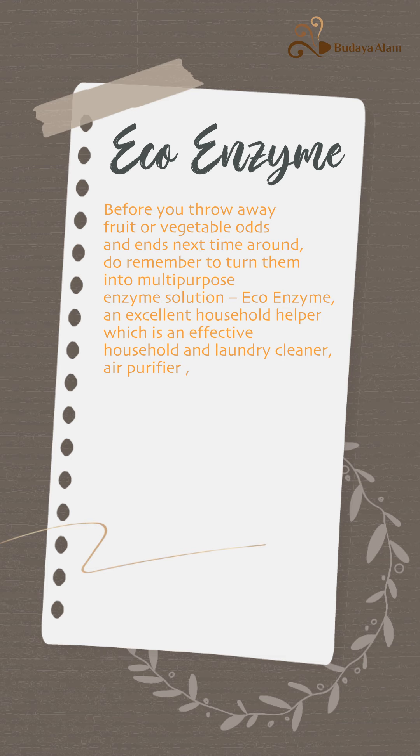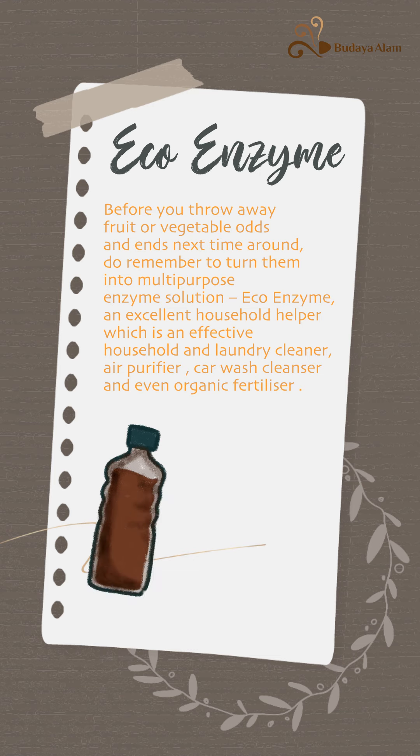Air purifier, car wash cleaner, and even organic fertilizer. It is easy to DIY fresh kitchen waste at negligible cost, producing an effective multi-purpose solution that is beneficial to the environment.